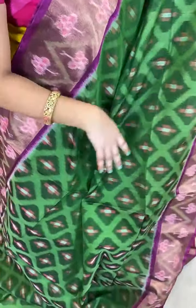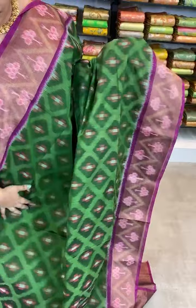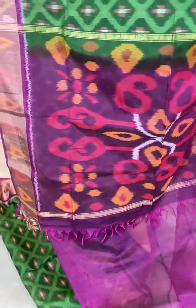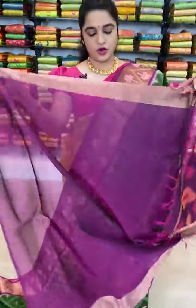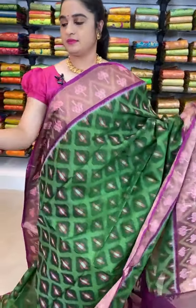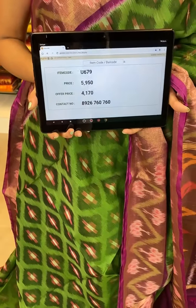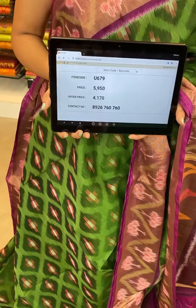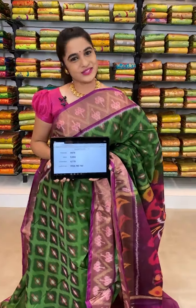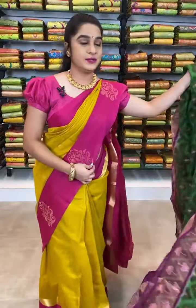This saree is in green and pink color combination. All over the body comes up with ikat print. The border is contrast with zari and ikat print. The pallu is contrast with ikat print. We have contrast plain blouse with border. Item code U679, actual price 5950, offer price 4170 rupees. To book, take a screenshot with the code and send over WhatsApp 8926760760. COD and free shipping available all over India.